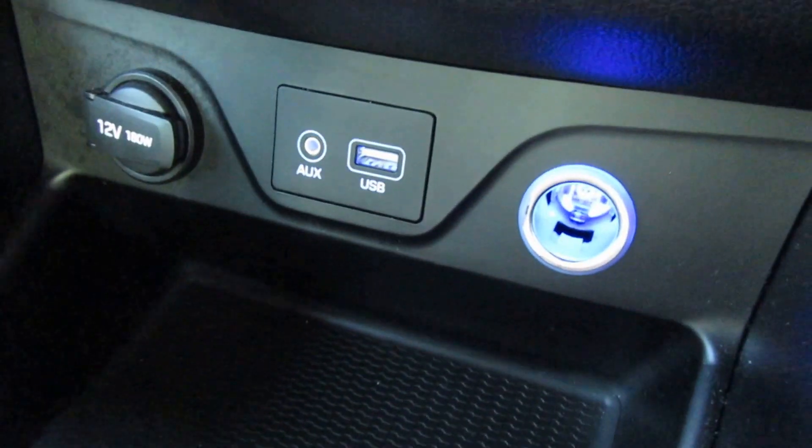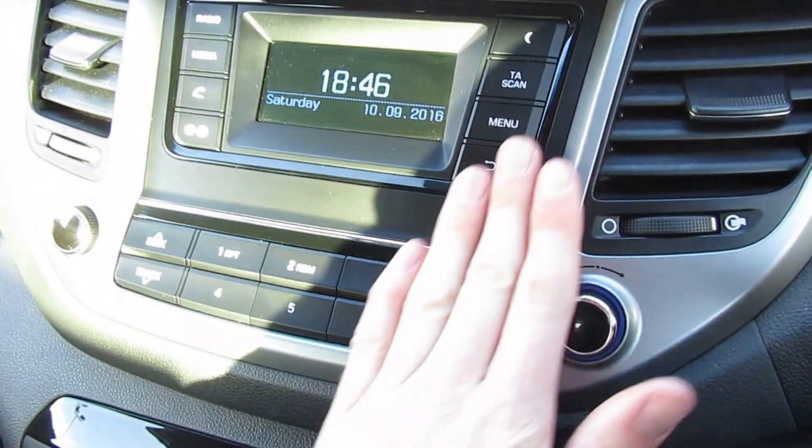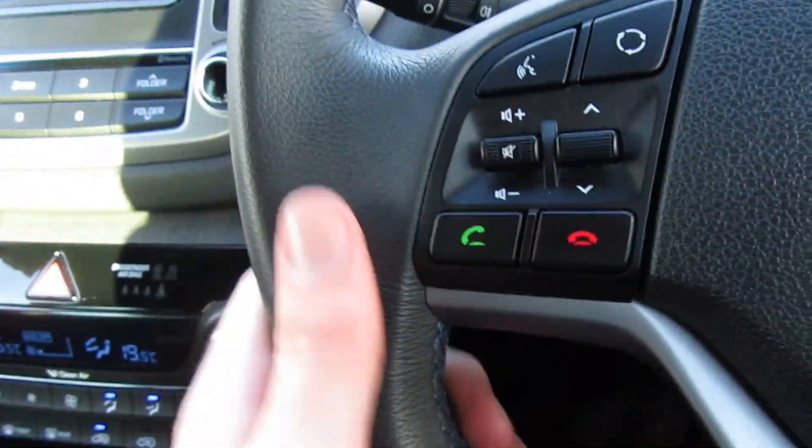There's USB and auxiliary inputs for playing music and charging your phone — CD players are unfortunately gone and USB has really taken over. The radio and Bluetooth setup and information is handled over here as well.